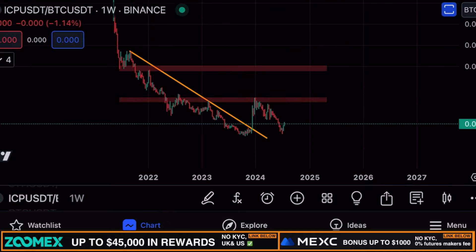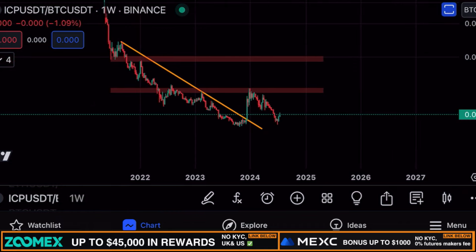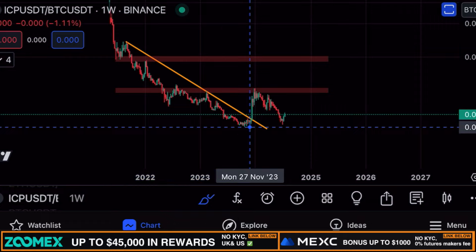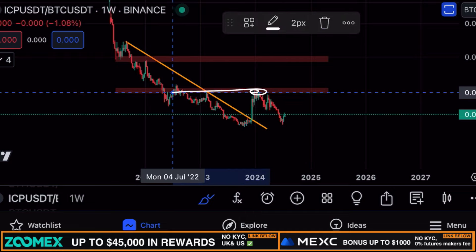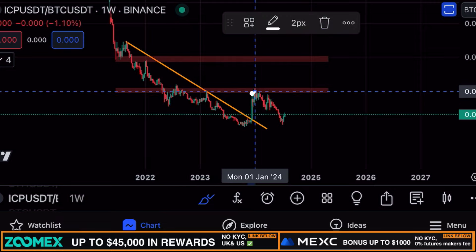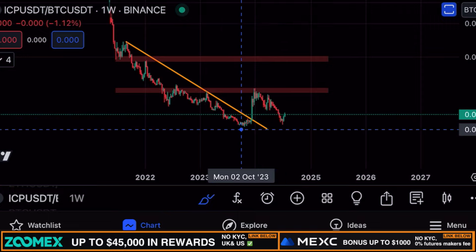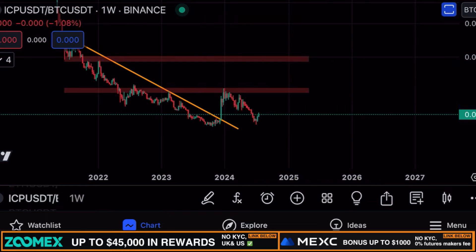Looking at the ICP/BTC pair on the weekly time frame, ICP has been in a strong downtrend against Bitcoin which ended at the end of November 2023. We created a higher low against Bitcoin, got rejected in a resistance range that also provided resistance in 2022, and again in January 2024. Since then, we've seen a pullback but are now establishing a higher low compared to the bear market low against BTC.